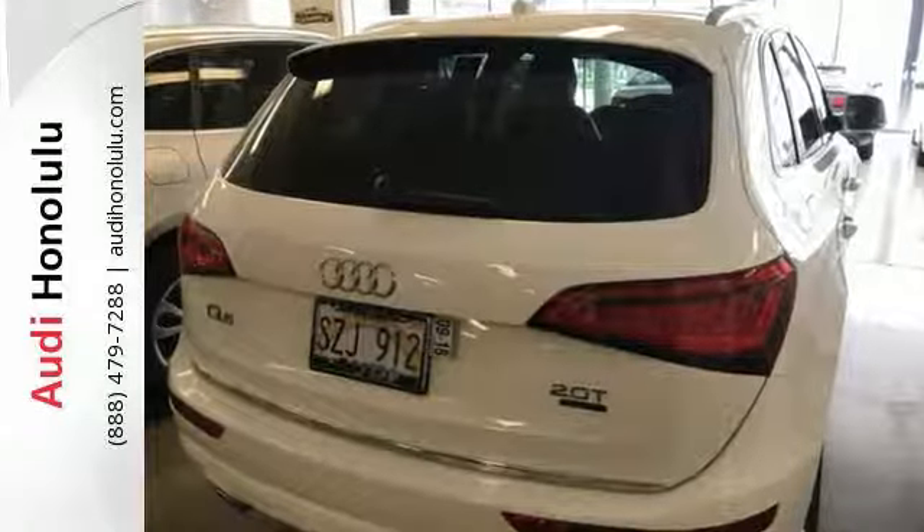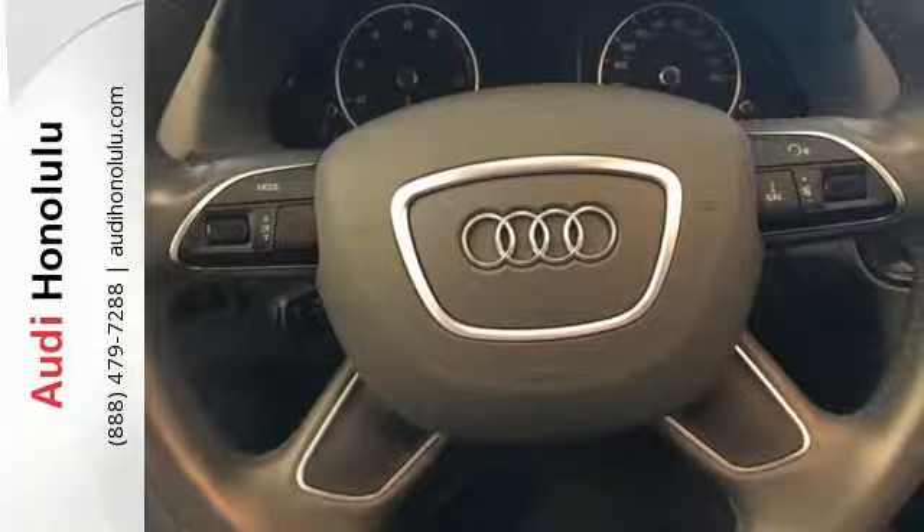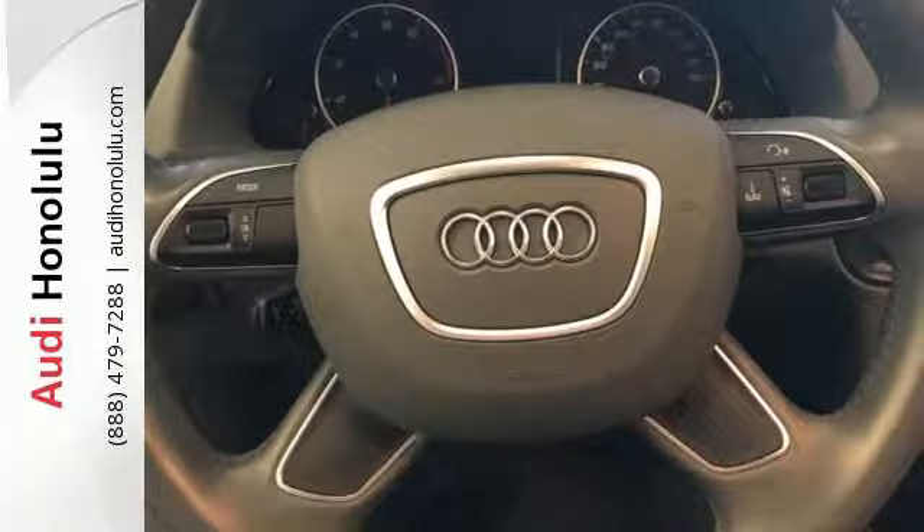The Q5's eye-catching profile, tall grille, and striking LED daytime running lights form a cohesive look that's unmistakably Audi.